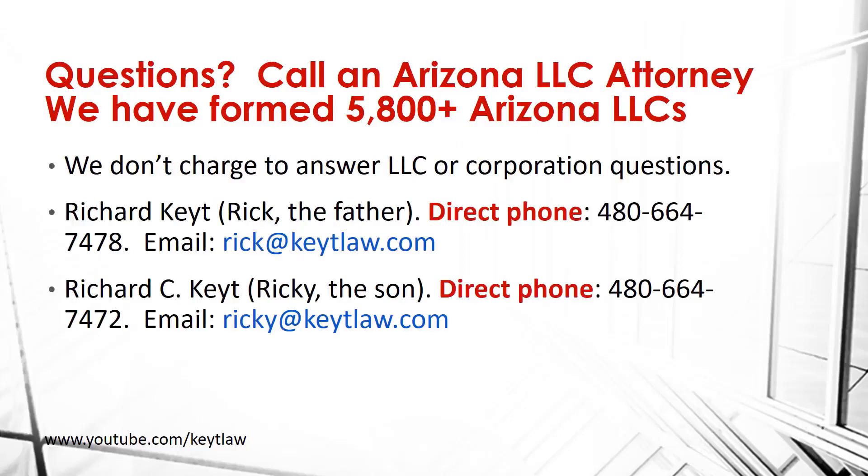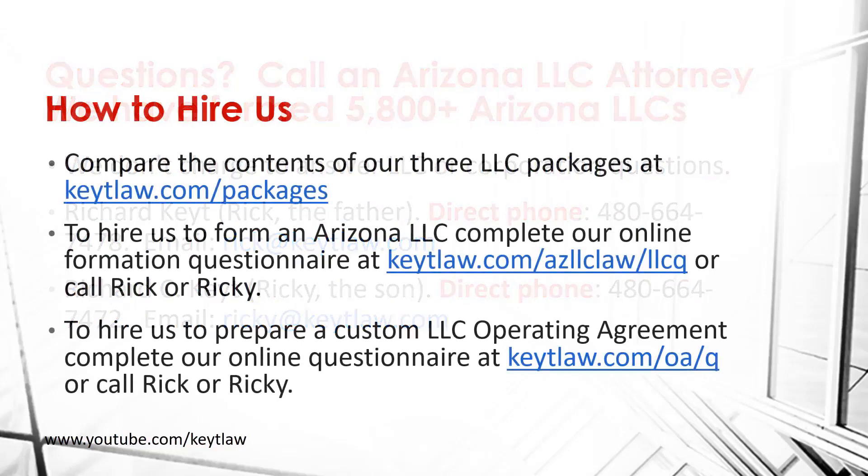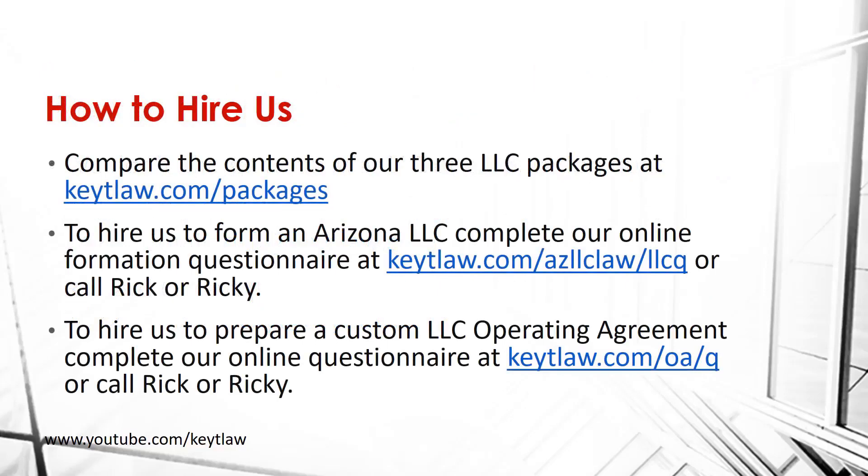If you have any questions about forming or operating an Arizona LLC, call me or my son Richard C. Keat — we're happy to answer your questions at no additional cost. If you want to hire us, you can complete our online questionnaire at keatlaw.com/AZ-LLC-law/LLC-Q or call my son or myself.